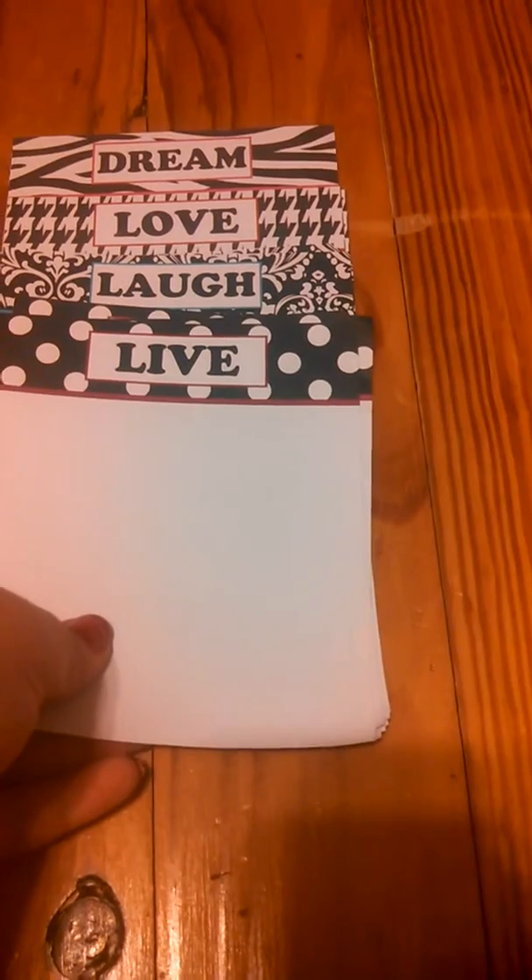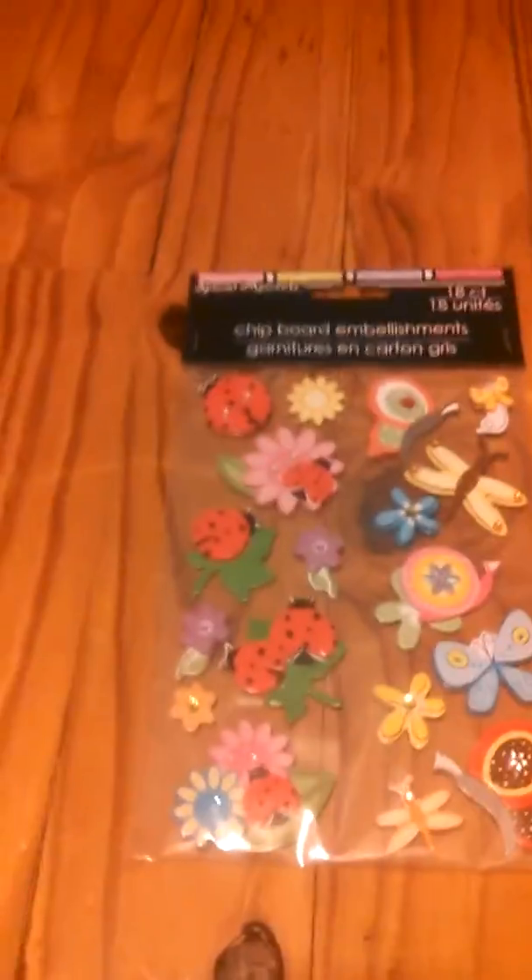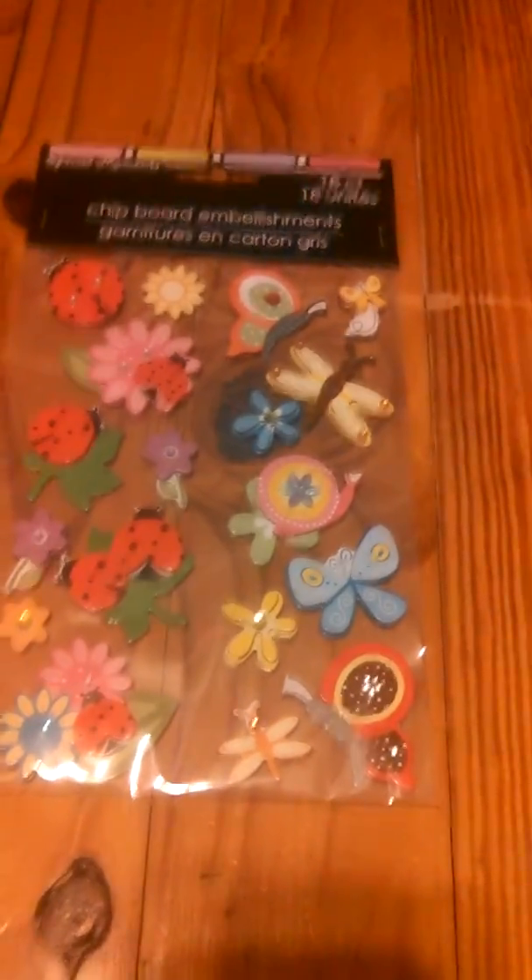There's also a 'Dream, Love, Laugh, and Live' memo sheet set and a pack of stickers. To recap the prizes: the stickers, the Dream Love Laugh Live memo sheets, the three Hello Kitty beach themed memo sheets, the two envelopes, the whale memo pad, the Hello Kitty beach themed memo pad, the two glass bottles, the three pencils, and the three clay grip pins.